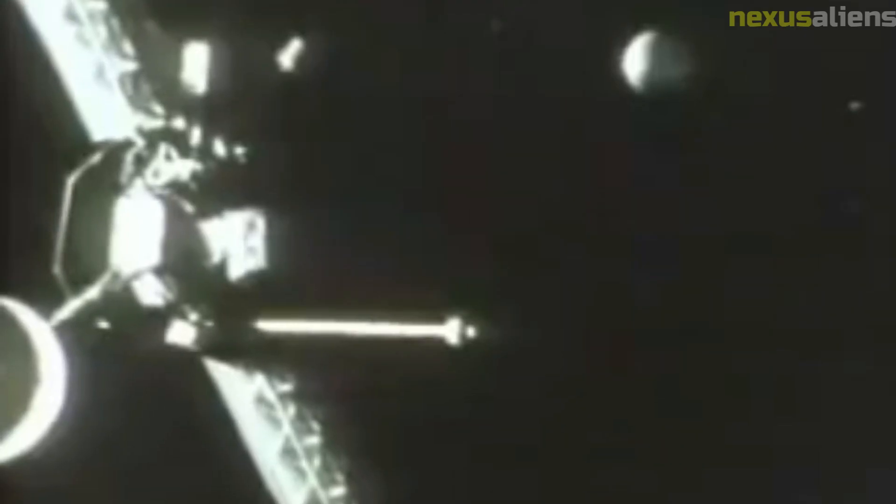In addition to studying Mercury and Venus, the Mariner 10 spacecraft also provided valuable data on the interplanetary environment. The mission's observations of the solar wind and the plasma environment around the planets helped to advance our understanding of the Sun and its effects on the solar system.